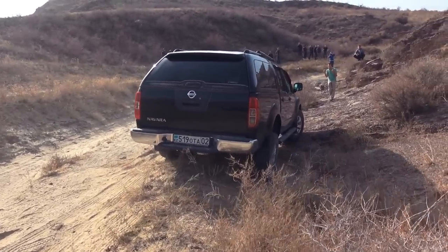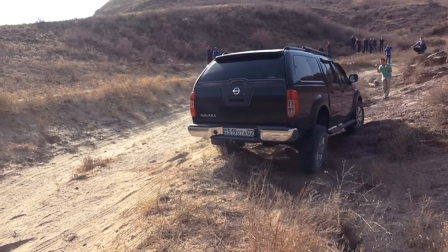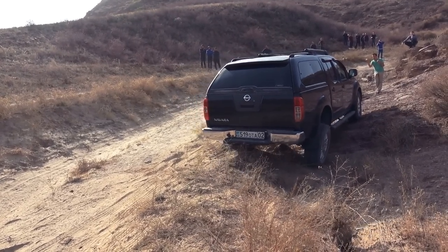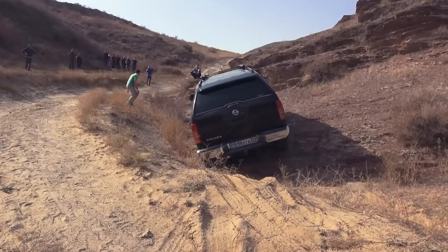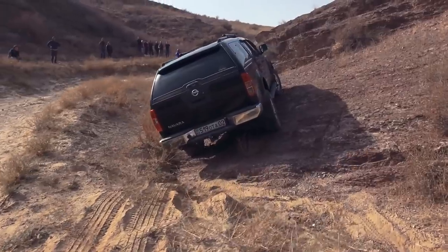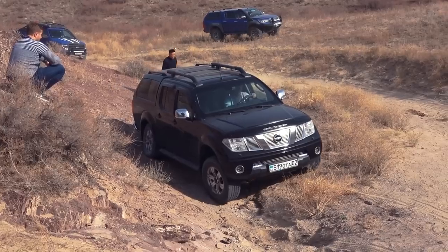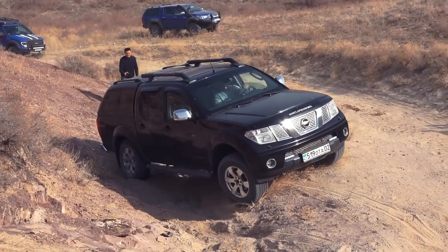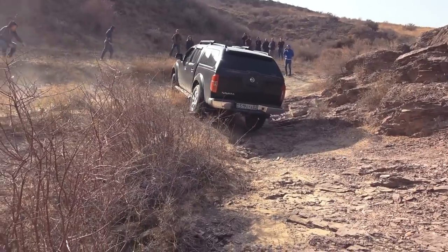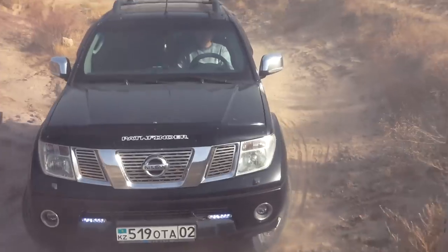However, we have a big rocky step ahead that will remind us of its presence. Now the car is going to diagonally drive off the uphill. Locked rear axle helped Nissan confidently overcome the final part of the obstacle. Without rear axle lock it would be way more difficult, and now you will see for yourself.